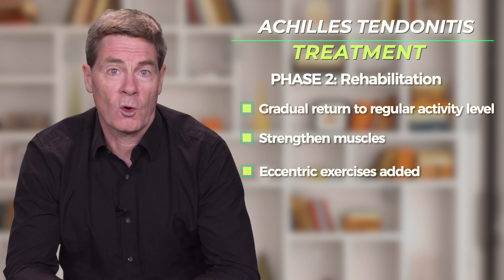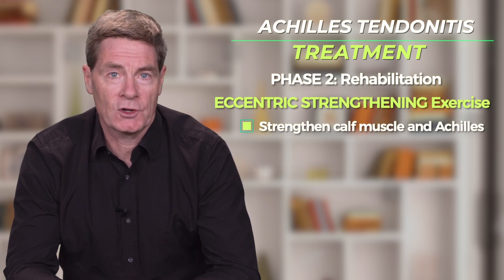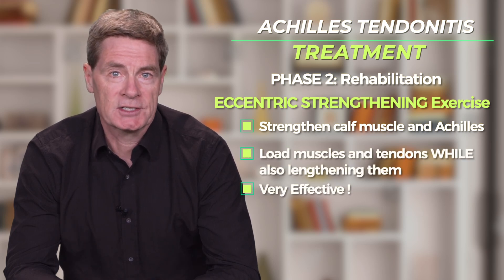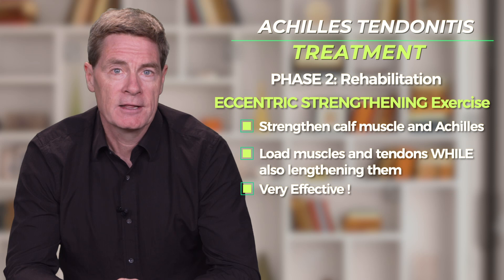Eccentric exercises are also added in phase 2. These are strengthening exercises that load the calf muscle and the Achilles while also lengthening these structures. Eccentric exercises have proven to be very effective for rehabbing patients with Achilles tendonitis. However, these exercises must be introduced gradually.